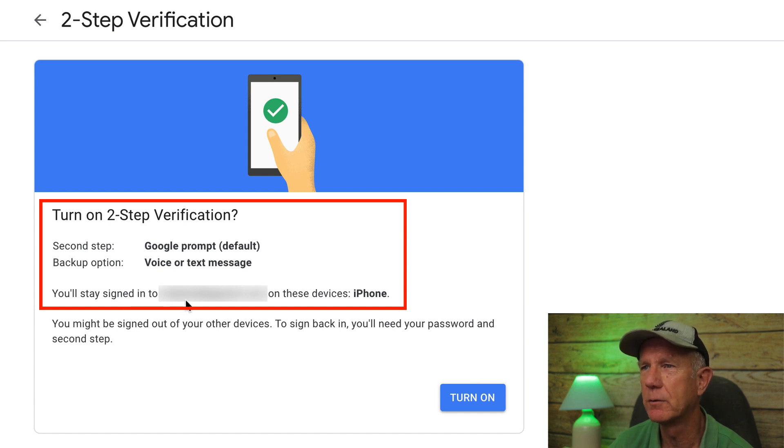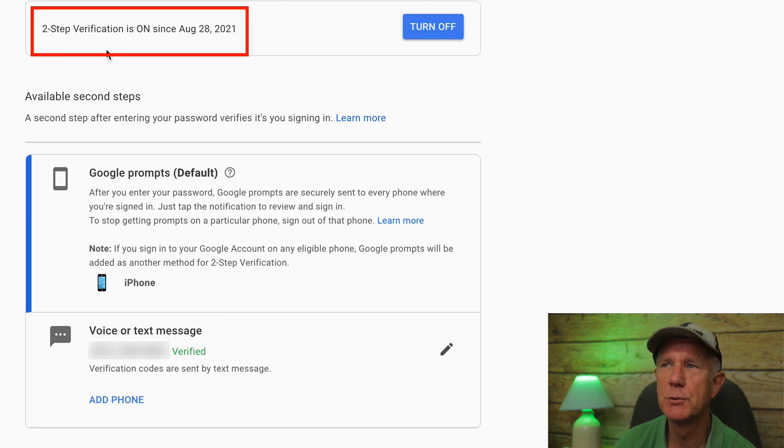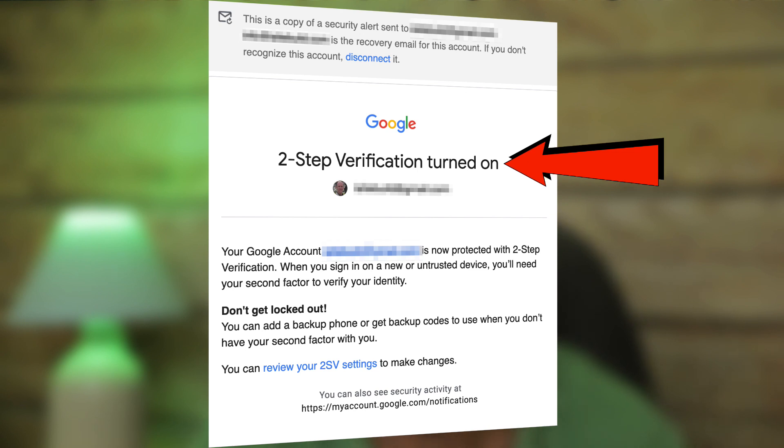You'll see you're signed in to your email account on these devices — for example, iPhone. You might be signed out of your other devices; to sign back in, you'll need your password and second step. Click Turn on. It says two-step verification is on since August 28th, 2021. You'll receive an email from Google confirming that two-step verification has been turned on.